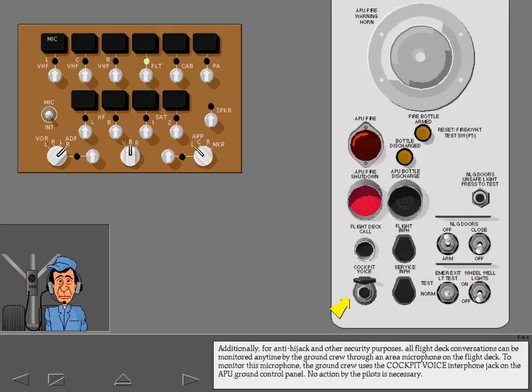Additionally, for anti-hijack and other security purposes, all flight deck conversations can be monitored anytime by the ground crew through an area microphone on the flight deck. To monitor this microphone, the ground crew uses the cockpit voice interphone jack on the APU ground control panel. No action by the pilots is necessary.